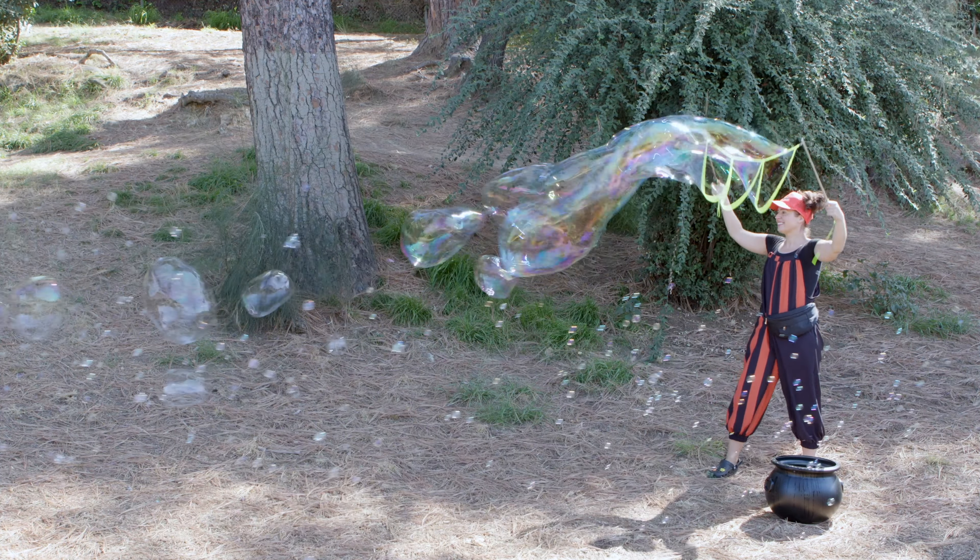Wow, that was so much fun. Let's go outside and see what kind of bubbles I make there.